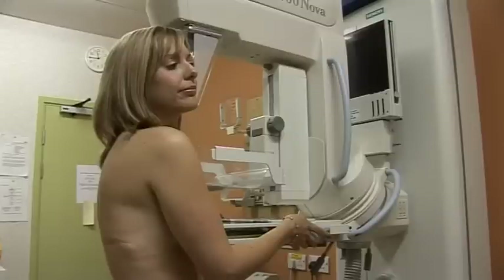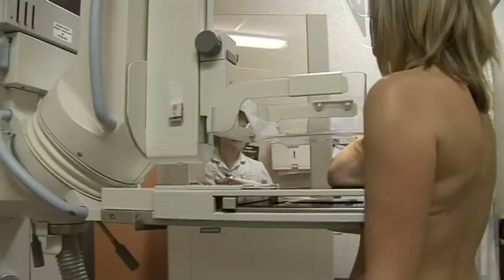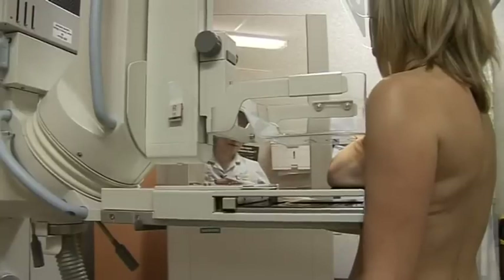The benefits of having mammography are that we can pick up abnormalities really down to quite a small size, even three or four millimetres, which there'd be no possibility of someone being able to feel if they examine their own breasts.